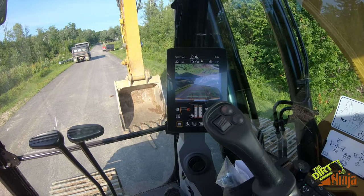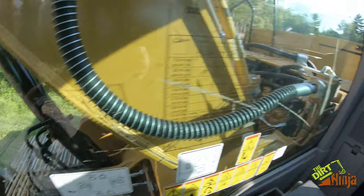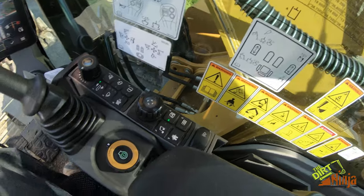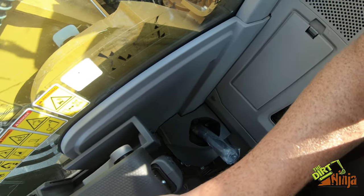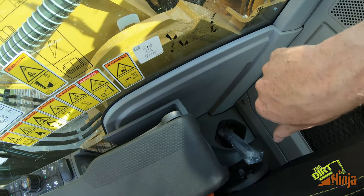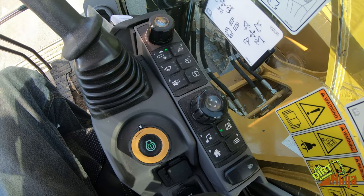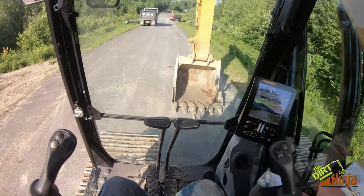Inside you've got a cup holder right there, HVAC vents, tons of room — you can actually fit a real cooler in there — and another cup holder. They've moved almost all the buttons: previously on Cat machines everything used to be back behind you to do the radio, which is how it is in my machine and not convenient. Now everything's been moved right to here. This is your throttle.